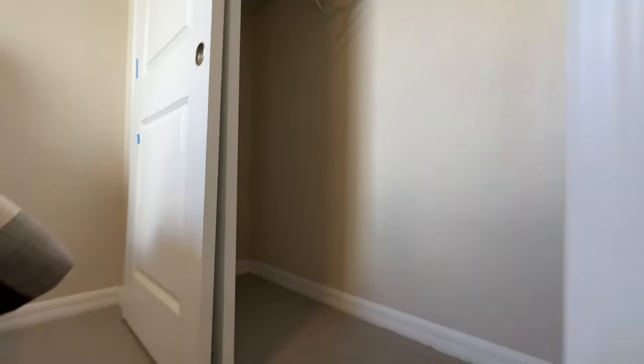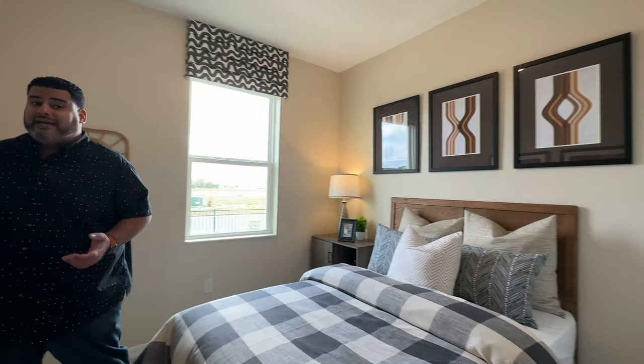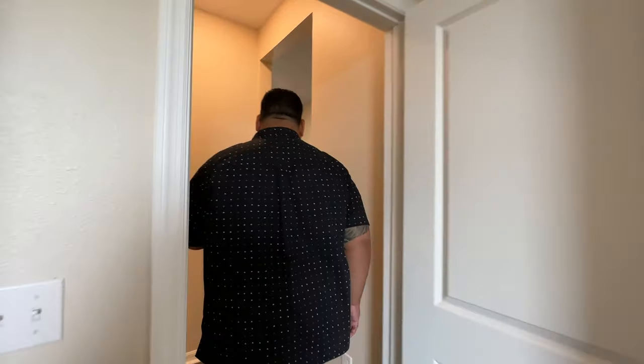You'll notice blue tape around — this is a brand new community and they're still touching up the models. Also, when you're closing on your home with any builder, the blue tape is used to let them know what you don't like and mark blemishes in the house for them to fix right before closing. So the model house is going through that process as well.